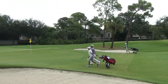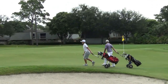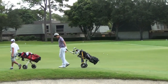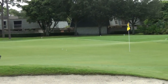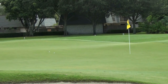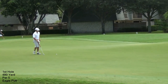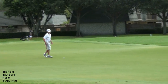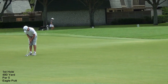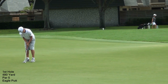There have been a lot of good shots here by two ex-roommates. It's a 480-yard par five and they're both within 15 to 20 feet. It's pretty neat. Carl's up for his eagle putt.